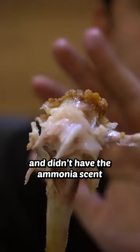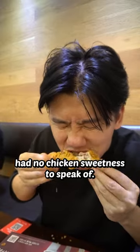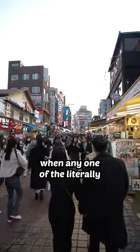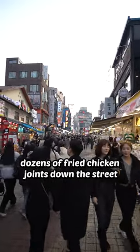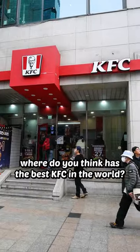The chicken they used seemed to be fresh and didn't have the ammonia scent, but at the same time had no chicken sweetness to speak of. I'm kinda baffled that they're still in business when any one of the literally dozens of fried chicken joints down the street serve much better fried chicken. Where do you think has the best KFC in the world?